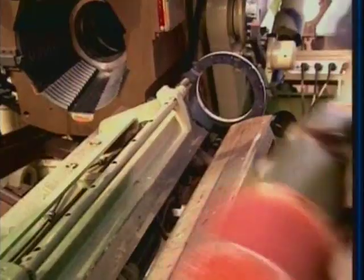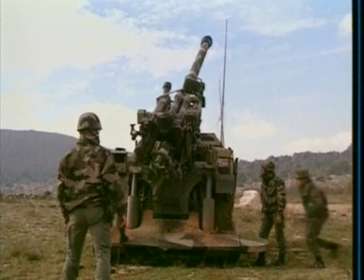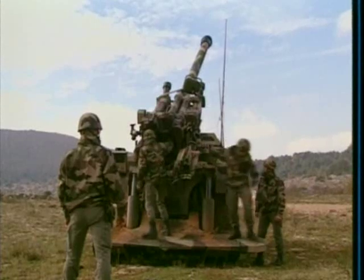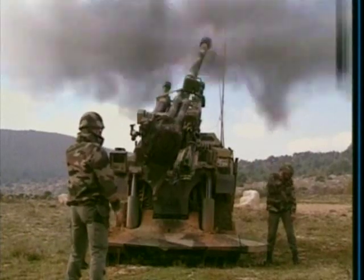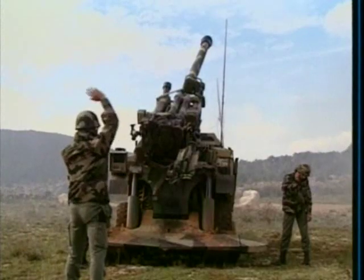Another sniper-like munition is the 155-millimeter Bonus Artillery Round. Bonus is a top-attack anti-armor shell designed to strike armored vehicles from above, where they are most vulnerable. Each round carries two smart submunitions. As it passes over the target area, the submunitions are ejected from the shell. Once dispensed, they deploy spin-stabilizing wings and, using infrared sensors, begin to hunt out enemy armored vehicles.